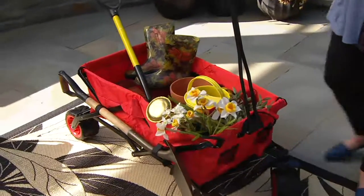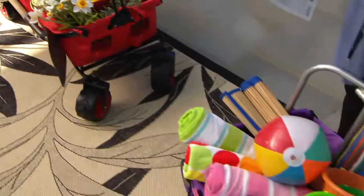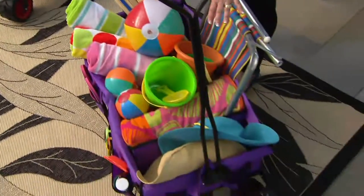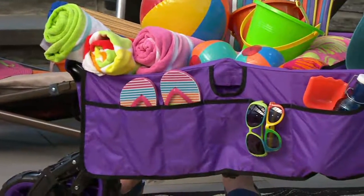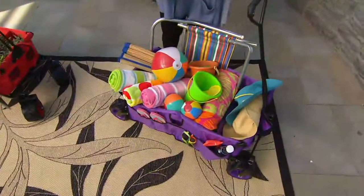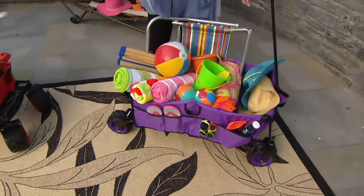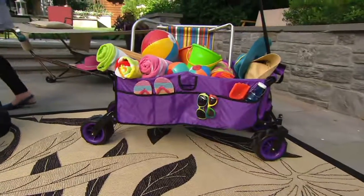We have the red or the purple. Let me show you two of them decked out, and I'll show you what they look like without anything in them. This one's ready to go to the beach — it's got all the toys, beach blankets, mats, hats, beverages, and beach chairs all set up in the nooks, crannies, and pockets of the wagon.